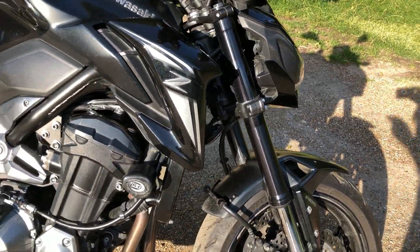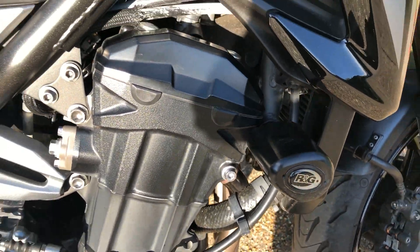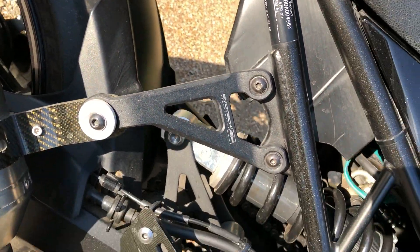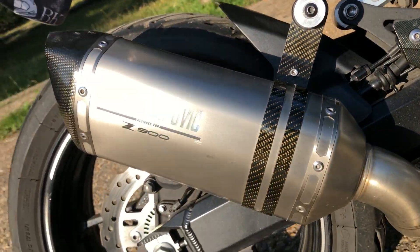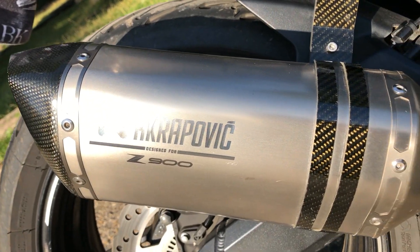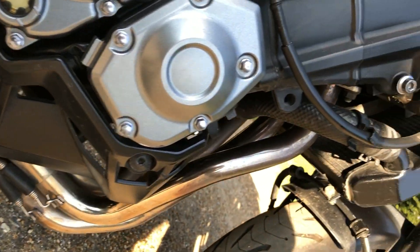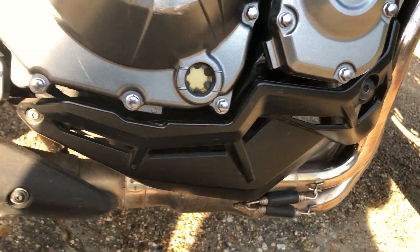As you can see, it's got the RNG crash bungs which I put on all my bikes, and the Evotech exhaust hanger. Now it came with this Akrapovic can which is lovely — I will let you hear that in a minute. But I've actually taken off the Kawasaki pipes and cat that came with it and fitted a set of Delkevic pipes.